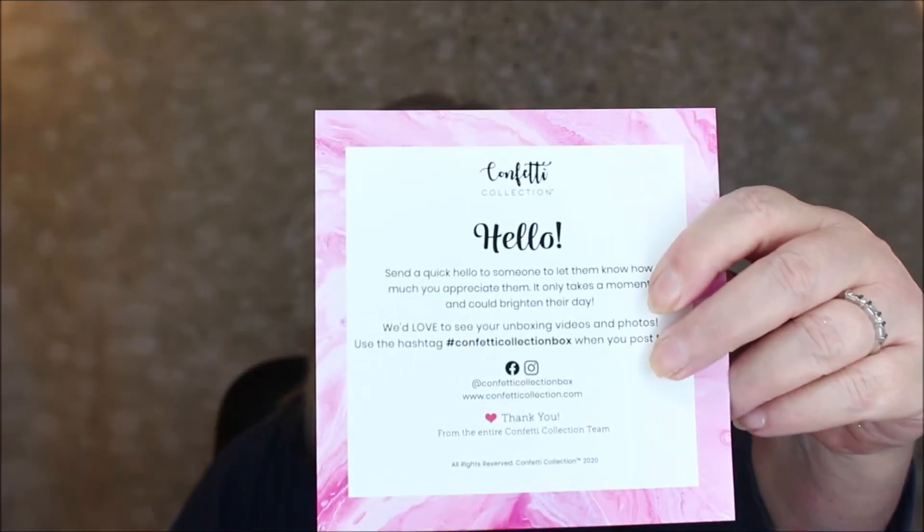The package has a little card. It says: 'Hello — send a quick hello to somebody, let them know how much you appreciate them. It only takes a moment and can brighten their day.' That's a cute little message. It also says thank you from the entire Confetti Collection team. Really cute!